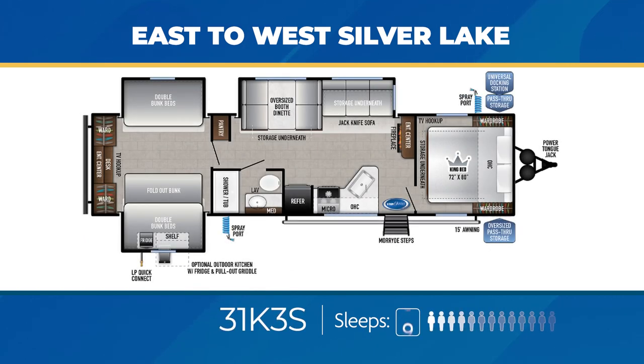The 31K3S is like bunkhouse nirvana. The bunk room has a pair of slide-outs and its own entertainment center — on its own it can sleep up to five, and the total 31K3S can sleep up to nine. The living area sports a large slide-out, fireplace within the entertainment center, and a full-length pantry.